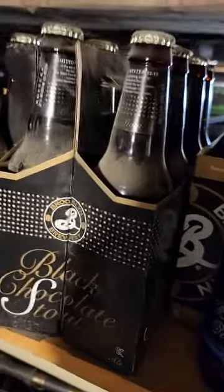Got multiple years of Brooklyn Chocolate Stouts — from 2011, 2012, 2013, and 2016.